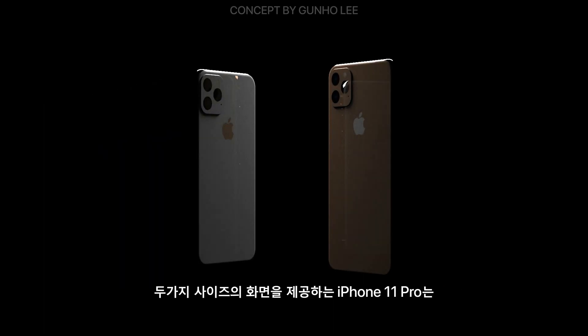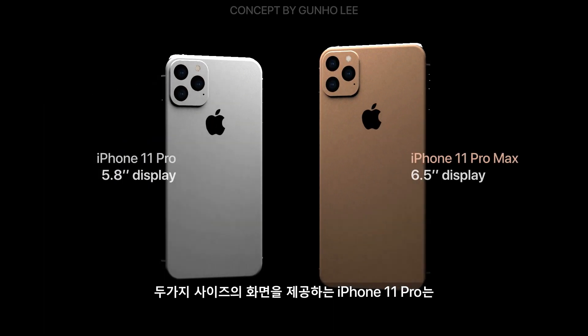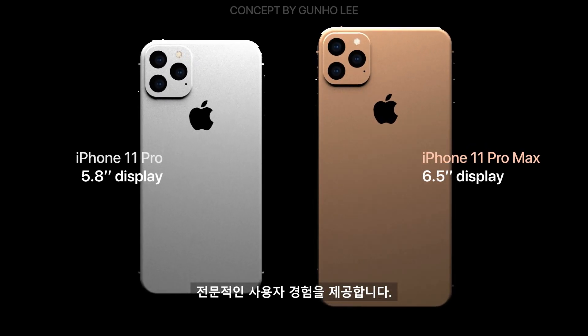iPhone 11 Pro offers two different size screens, providing a professional user experience.